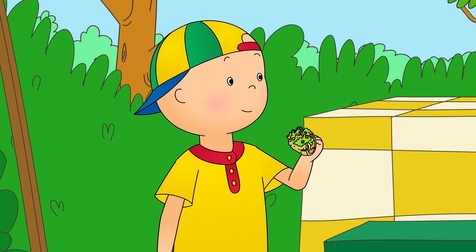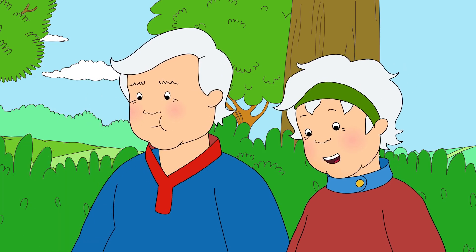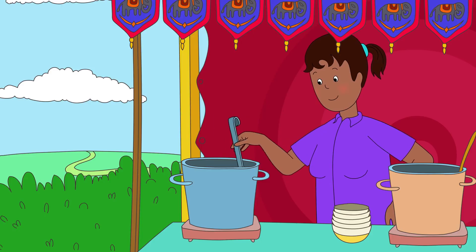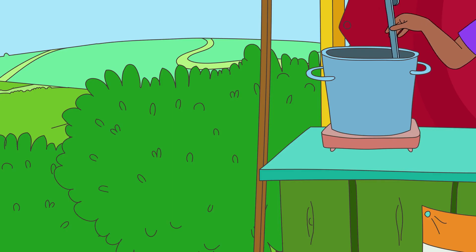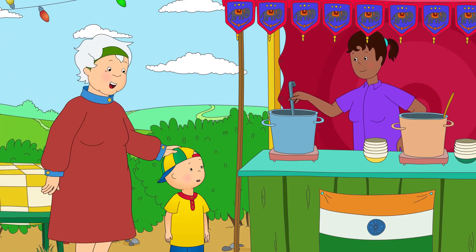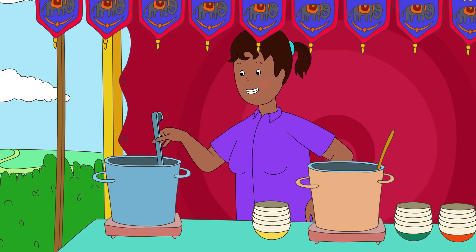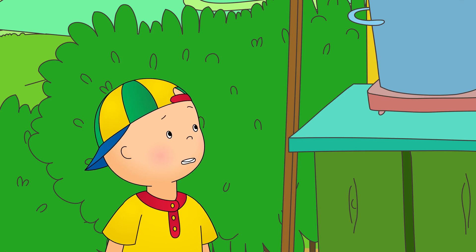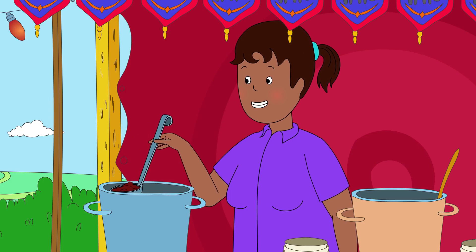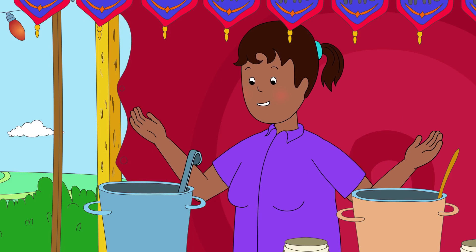It's crunchy! Here, try some! Okay, Caillou. Where to next? A woman at the next stall was stirring something in a large metal pot. Caillou wondered what it could be. Hello! This is Caillou. He is trying different food today. Very nice to meet you, Caillou. What are you stirring? It's a curry. Curry is a very popular food in a country called India, and it's full of all kinds of interesting spices.